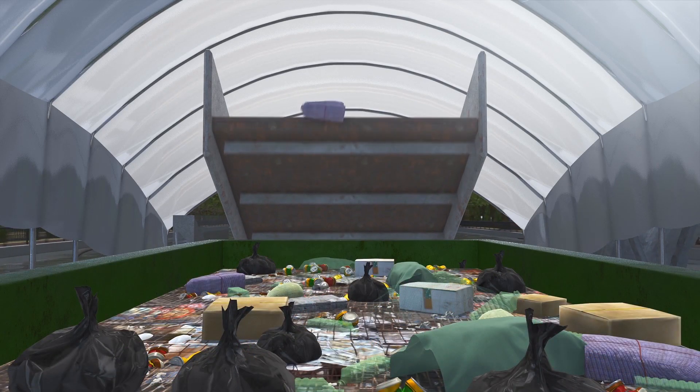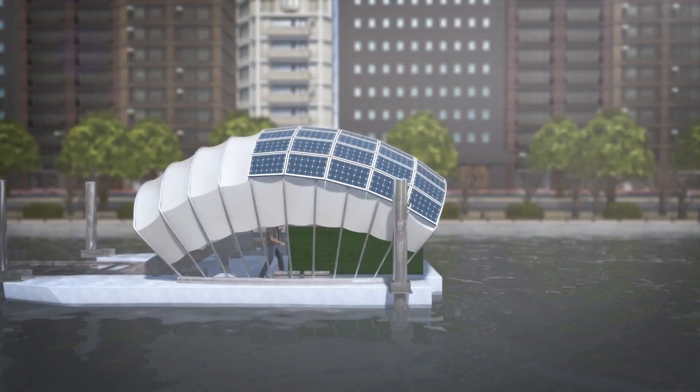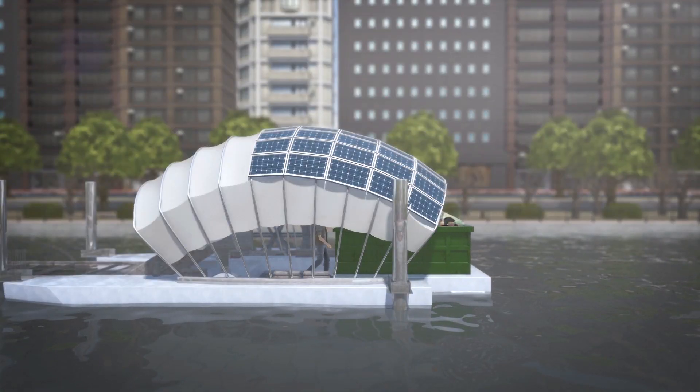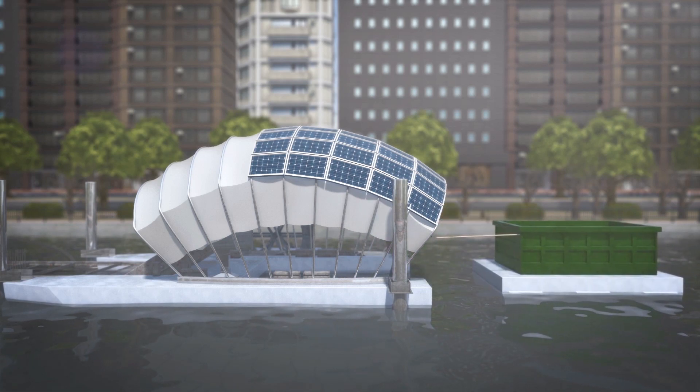Two long buoys help funnel trash toward Mr. Trash Wheel's maw and into a floating dumpster that's emptied by a small crew of volunteers. Since launching in 2014, Mr. Trash Wheel has intercepted more than 1.5 million tons of garbage.